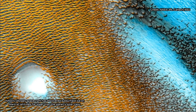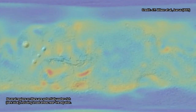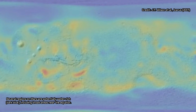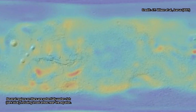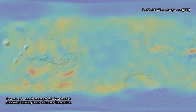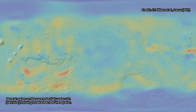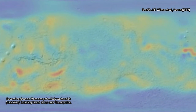A team led by planetary scientist Jack Wilson from Johns Hopkins University re-evaluated previous measurements taken by the Odyssey's neutron spectrometer tool, which gauges the presence of hydrogen close to the surface of Mars. One of the Odyssey's primary research objectives is to find water on the red planet, but the probe can't measure water directly from its lofty orbit altitude of some 3,800 kilometers. Instead, it looks for hydrogen, which acts as a reliable indicator of where water can be found.